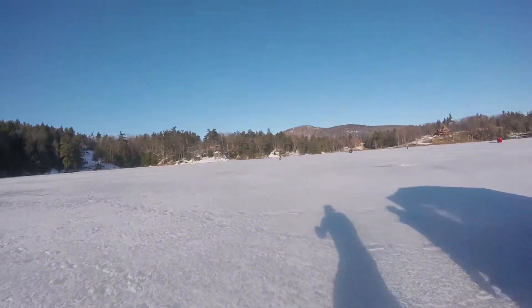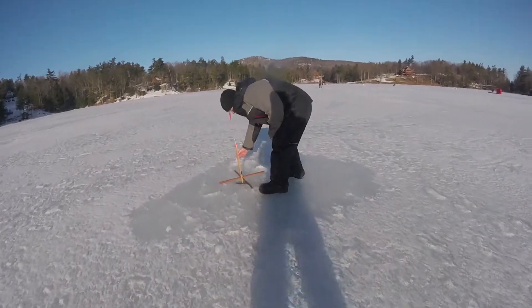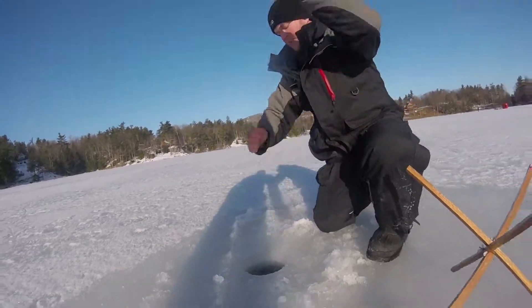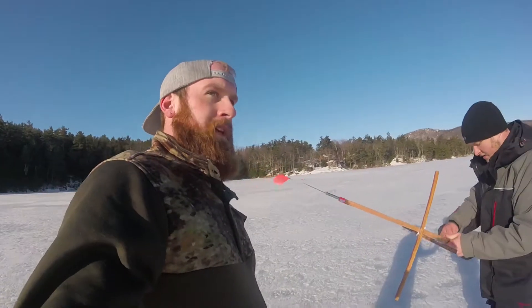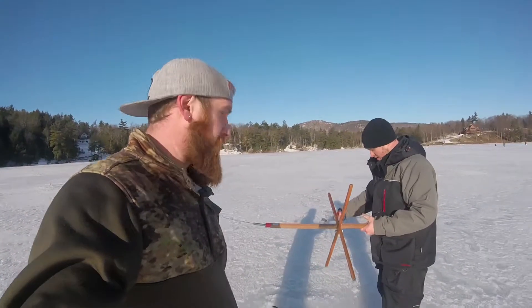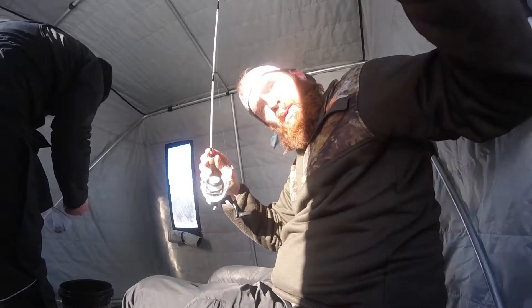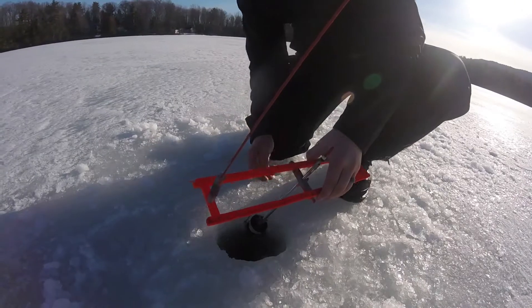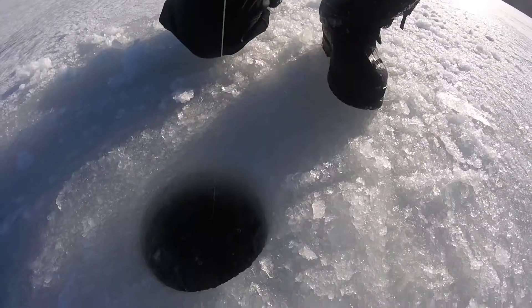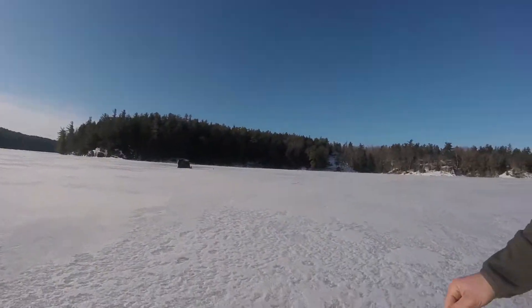We got one! It's almost a replay of last time. Hopefully it's not entirely a replay. There's a flag up — it was just the wind. Alright, I'm going to head back so our poles don't get taken.